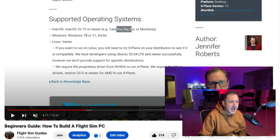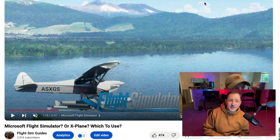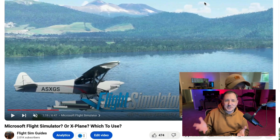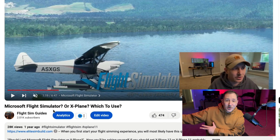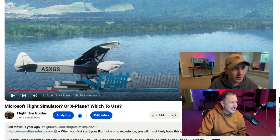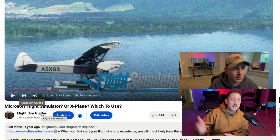Next up: 'Microsoft Flight Simulator or X-Plane.' Such a controversial topic — I never really thought that would happen. This one got twice as many views as the previous one, coming in at 28,000 views. You guys were really opinionated on it, which was cool to see. I'll leave a link in the description — go make a comment and keep the controversy alive.